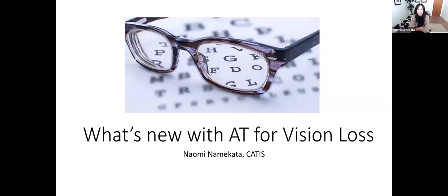My name is Naomi Namakata, and I am an assistive technology specialist with the Washington Assistive Technology Program. We refer to it as WATAP. And today you are here for a one-hour webinar on what's new with AT for vision loss.